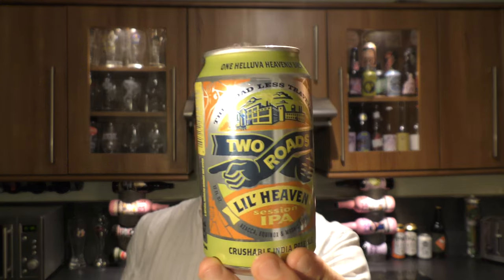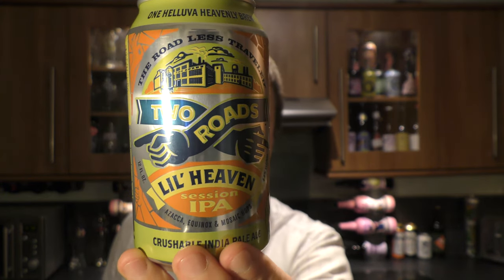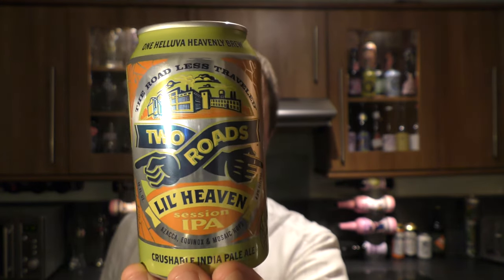It's Beard O'Clock on Real Old Craft Beer. Today we've got a can of Two Roads Brewing Company, Little Heaven Session IPA, coming in at 4.8% ABV.